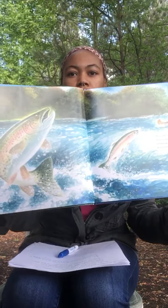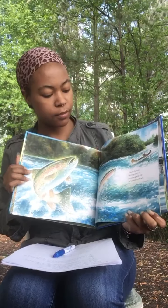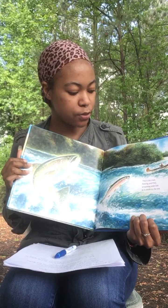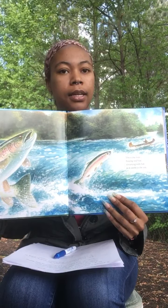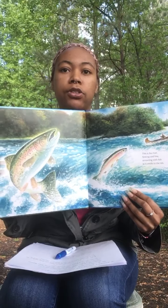This is the river, flowing and free, streaming with fish as it swells to the sea. Now, as you can see in this one, this is the fish habitat. The fish habitat can either be in the ocean, rivers, or lakes.